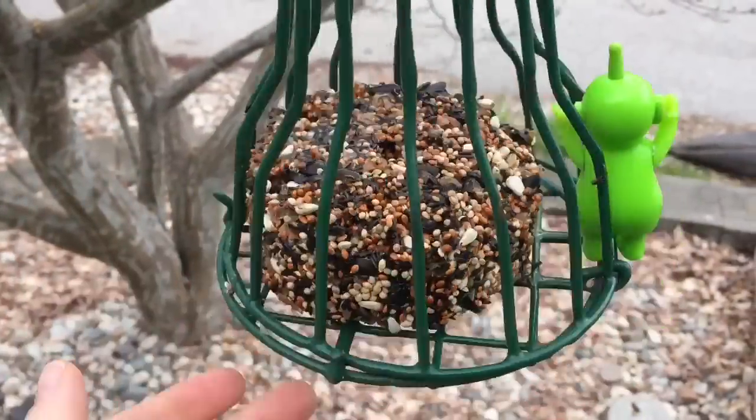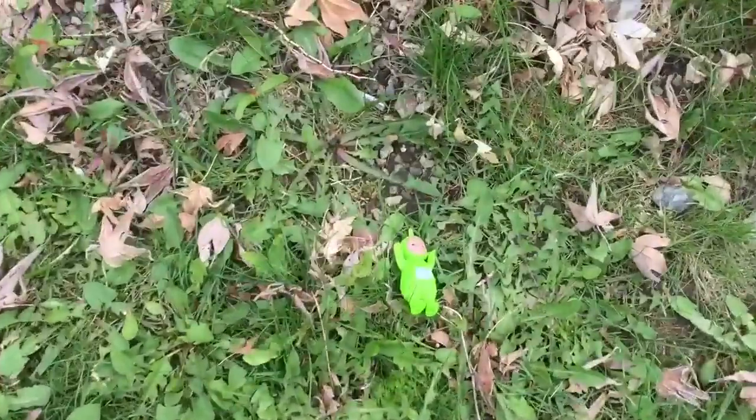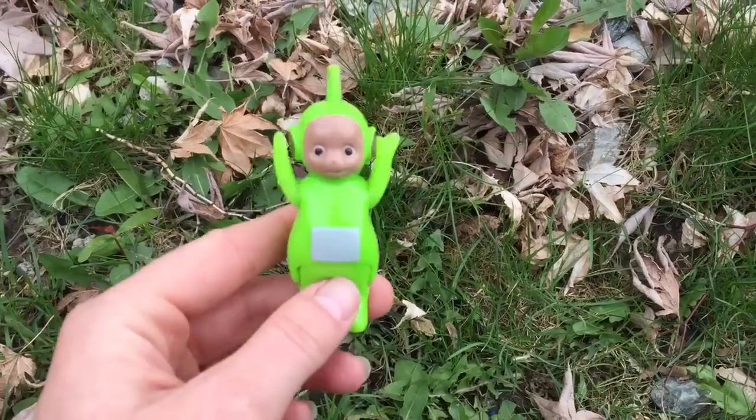What are you going to do for Earth Day? Think of something that you can do to help the Earth. Thank you for coming to Tiny Treasures — please subscribe to our videos. Goodbye!